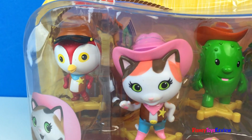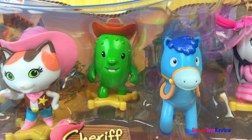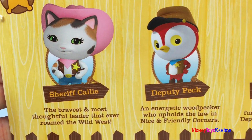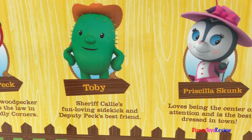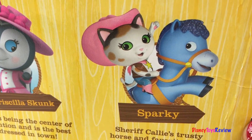Hi guys, Disney Toys Review here. Today we have Sheriff Callie's Wild West. Look at these great characters from Disney Junior. There's Sheriff Callie, Deputy Peck, Toby, Priscilla Skunk, and even Sparky.